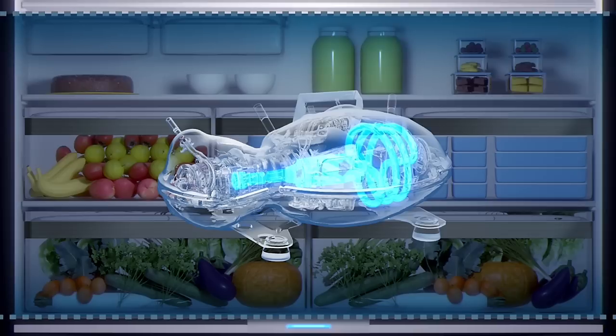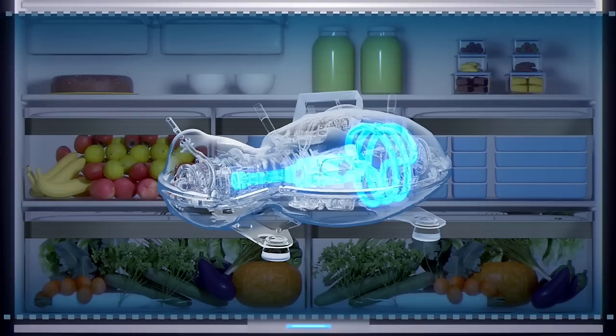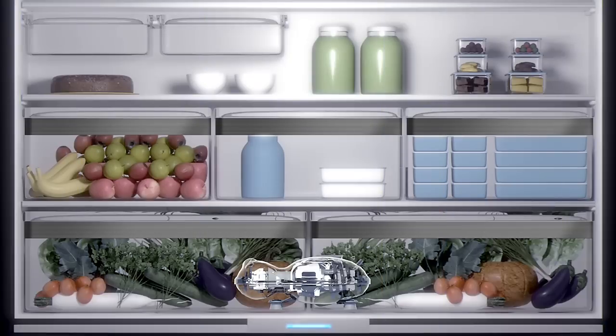WiseMotion can run on a wider range of capacity modulation instead of switching on and off. The result? Minimum temperature variation and a future with better, healthier food.